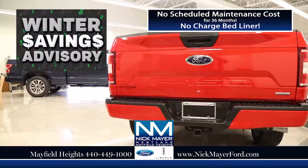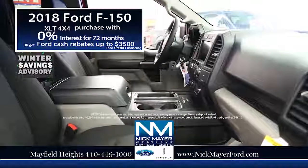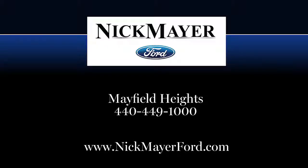Get the coolest deals in Northeast Ohio on a new 2018 Ford F-150 SuperCrew and lease for only $269 per month. Or purchase with 0% interest for 72 months, or get Ford rebates up to $3,500. Hurry in now and save big, only at Nick Mayer Ford.